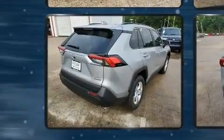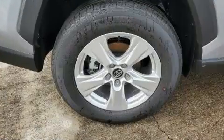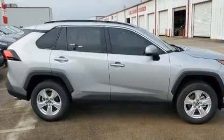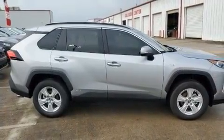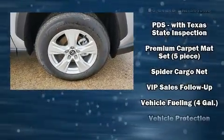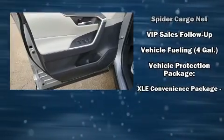Toyota also prioritized safety and security by including head curtain airbags, front and side impact airbags, traction control, ignition disabling, an emergency communication system, and four-wheel disc brakes with ABS. Brake Assist technology provides extra pressure when applying the brakes.